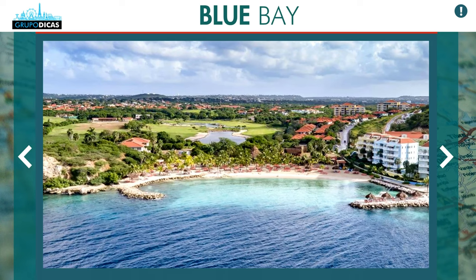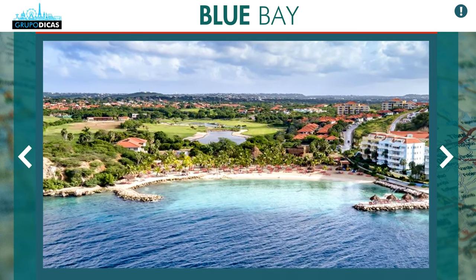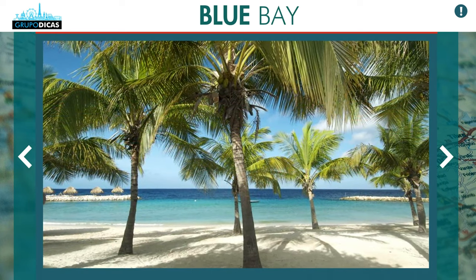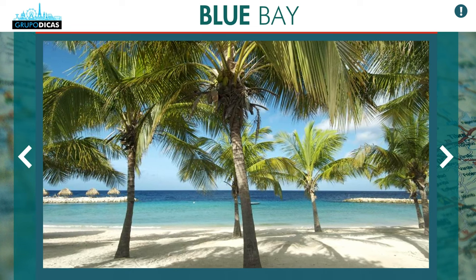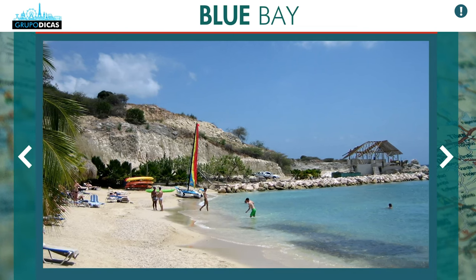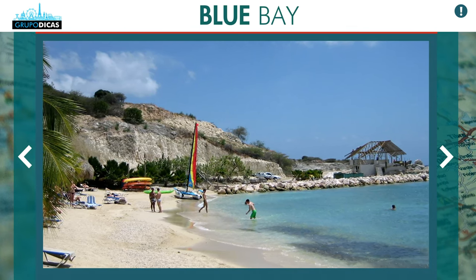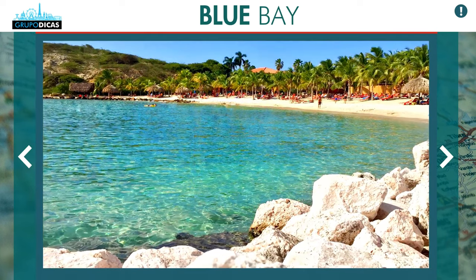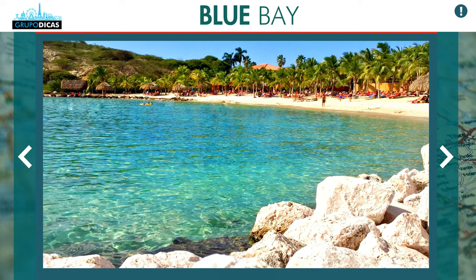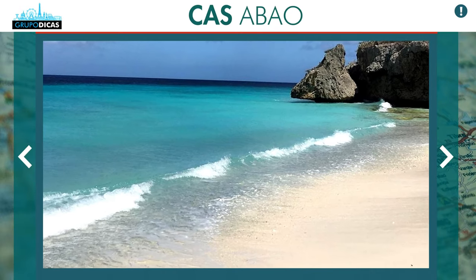The second region I think is really cool is called Blue Bay. It's one of the most beautiful beaches in Curaçao, so if you stay there, you're already close to one of the best beaches. It's a region like a gated community, but it has hotels, houses, and restaurants — a small center focused on the beach. You're about 10 minutes away from the main center and also about 10 minutes from the main beaches, which are Porto Marie and Cas Abao — the two most beautiful beaches, in our opinion.